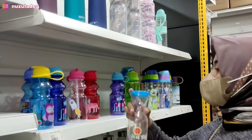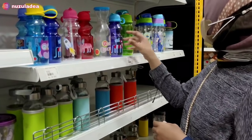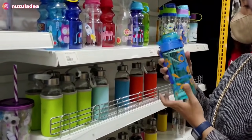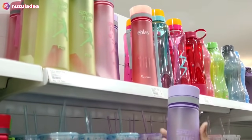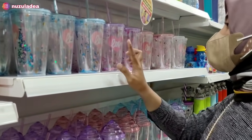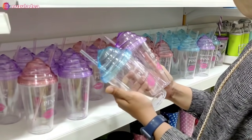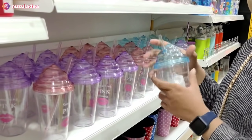Lanjut ke sebelah sini, banyak banget botol-botol anak-anak. Aku jadi inget Juna, karena Juna sekarang suka banget bawa bekal minum air putih ke sekolah. Juna udah seneng sama sedotan atau langsung gelas. Aku juga nemu botol-botol yang super lucu dan harganya terjangkau. Ada juga gelas-gelas lucu bentuk es krim, warna biru, ungu, dan pink, ada sedotannya seperti ini.